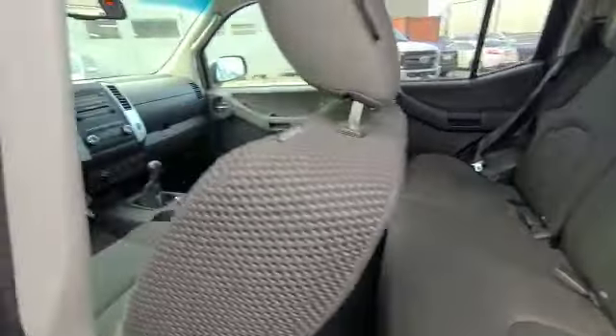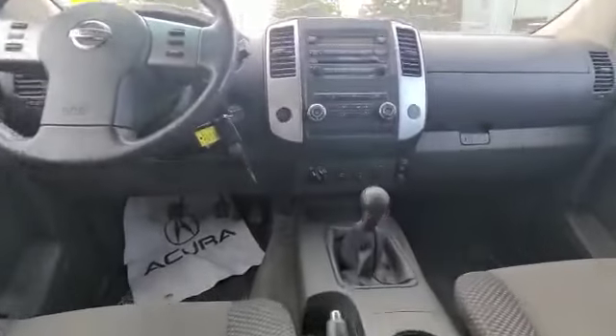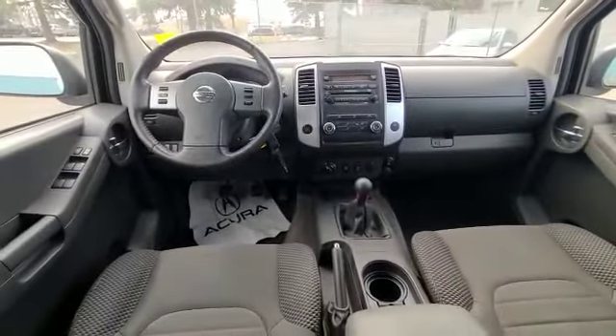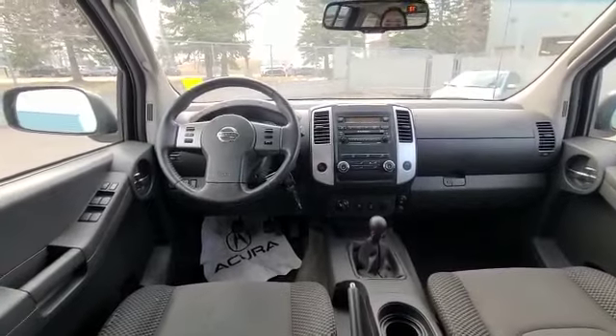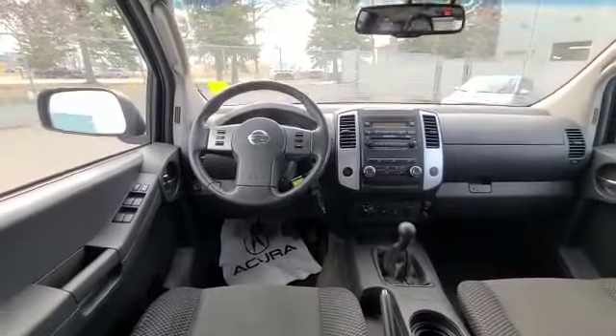Back seats are looking great. Even the front seats are in good condition. You have different driving modes, and you do have the cruise control, which is nice. You have a really good working sound system as well, and everything seems to be just great in here.